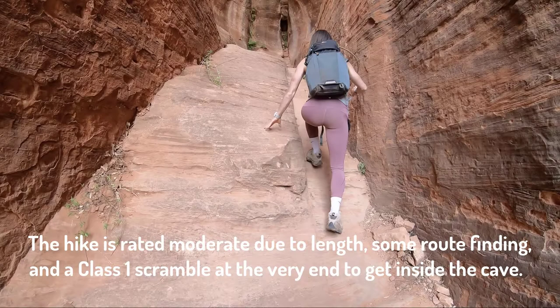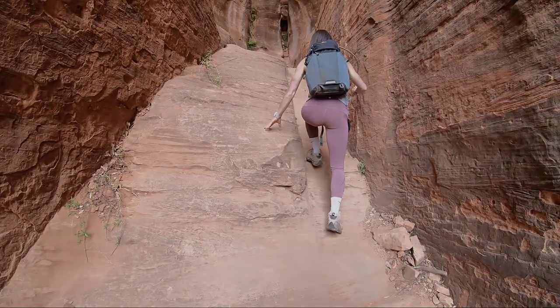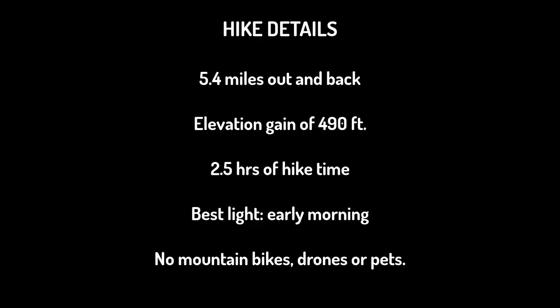The hike is rated as moderate due to length, some route finding, and a Class 1 scramble at the very end to get inside the cave. It's 5.4 miles out and back from the nearest parking area with an elevation gain of 490 feet. Allow about 2.5 hours of hike time. The best light for photography is early morning. Mountain bikes and drones are not allowed here, and this hike is not pet-friendly since there's an archaeological site and a Class 1 scramble.